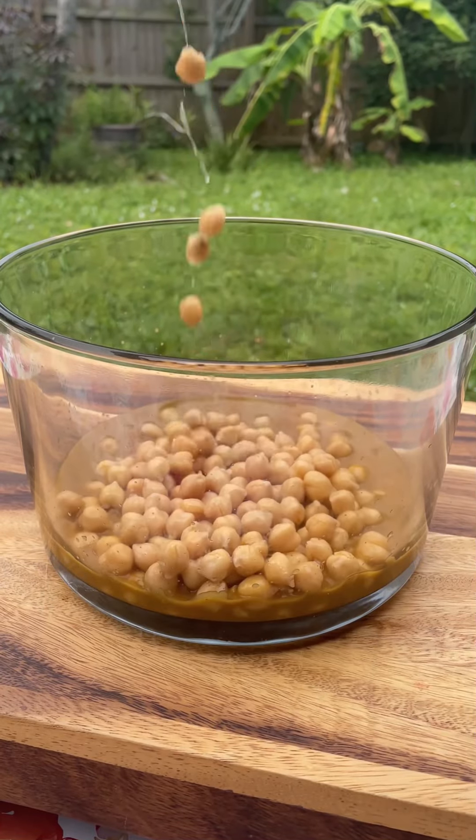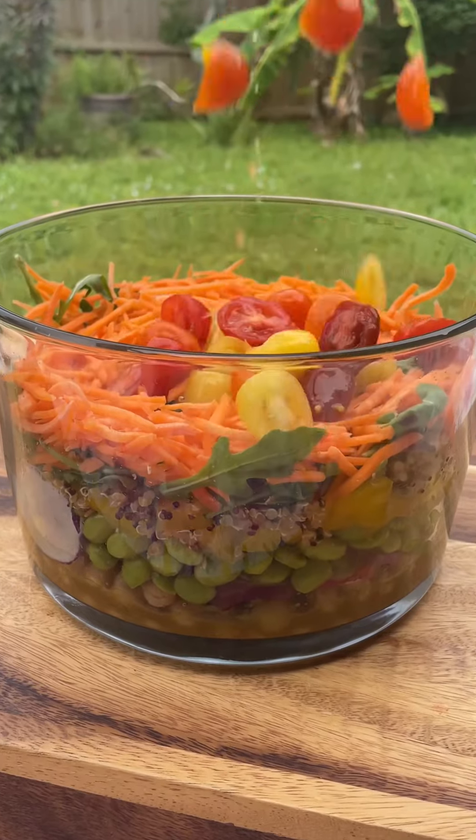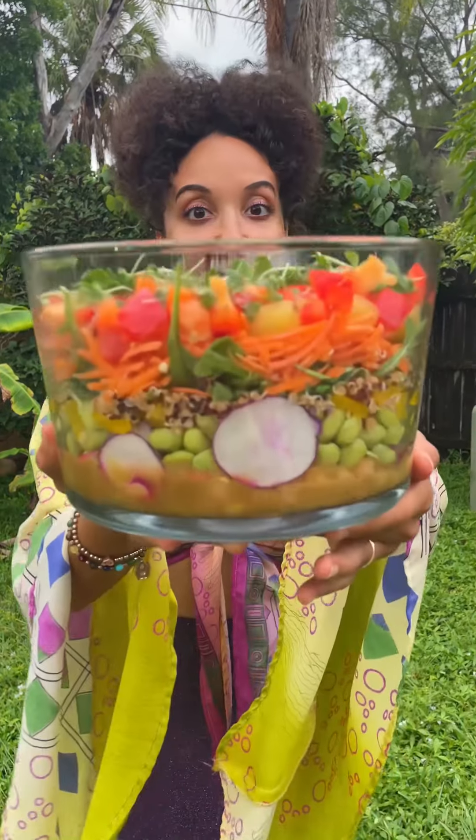So today I added it on top of my rainbow jar salad with a spicy balsamic dressing. To make this, first I load up a bowl with delicious dressing. Then I add on chickpeas, layers of plant protein from edamame, quinoa, and a rainbow of vegetables.